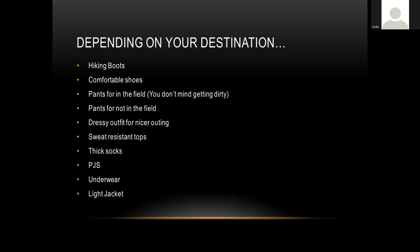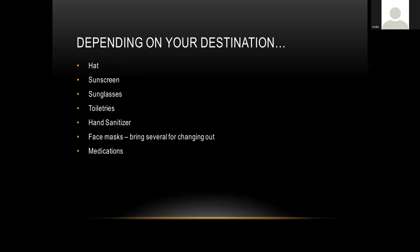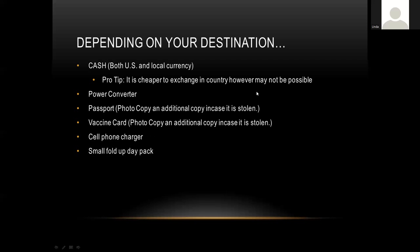Don't forget pajamas, underwear, and a light jacket — even in warm climates a jacket is a good idea for evenings. Pack a hat, sunscreen, sunglasses, toiletries, hand sanitizer, and face masks — bring more than one since you'll want to switch them out every few days if wearing them frequently. Don't forget whatever medications you typically take throughout the day.